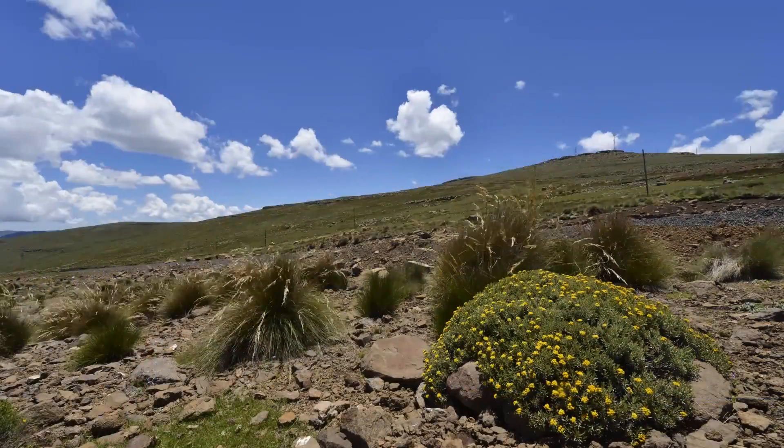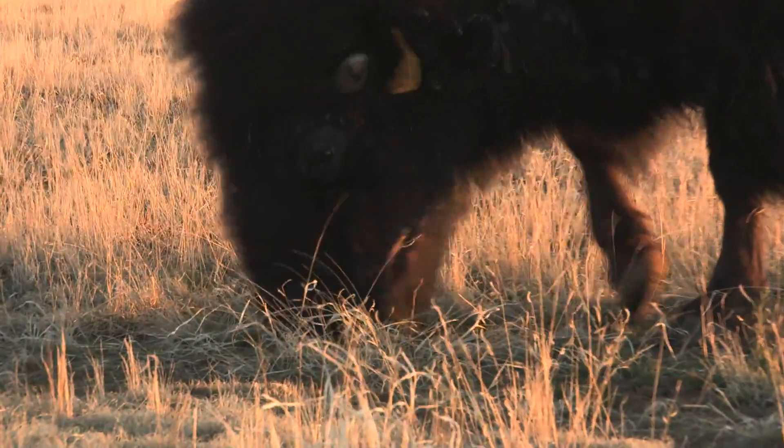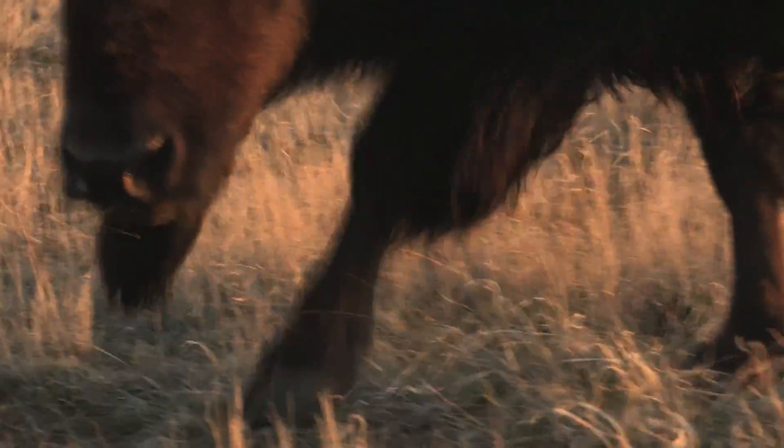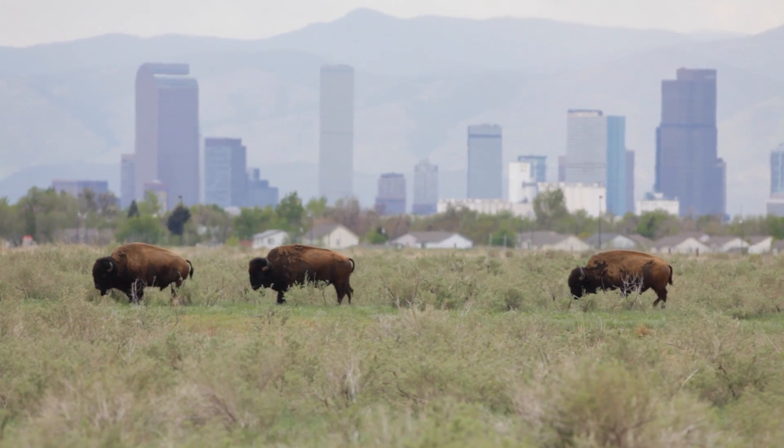Grasses, for example, use the wind to carry their pollen. They can re-sprout from their roots as their leaves are nipped off by grazing animals. Denver, Colorado is at the heart of the North American steppe, and residents know its steppe climate well.